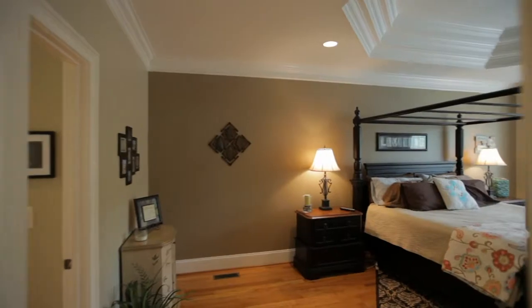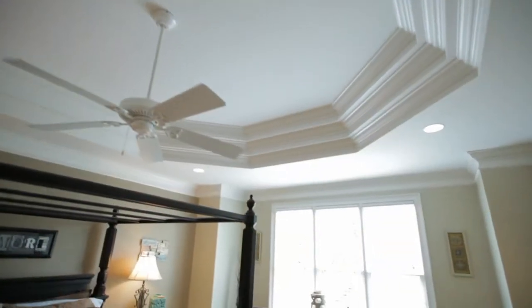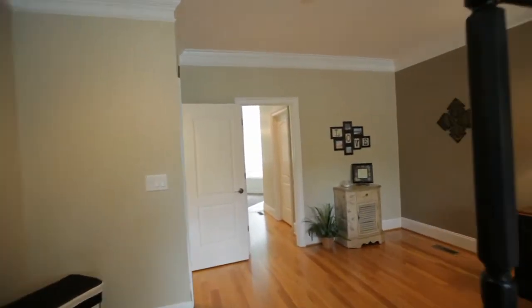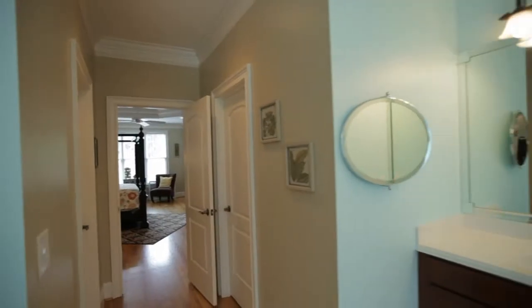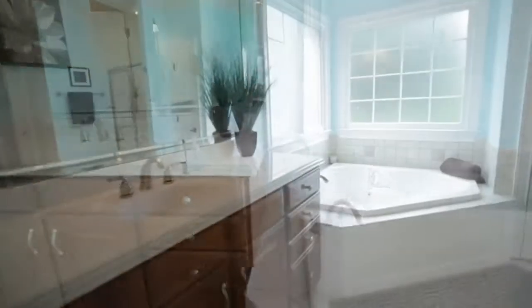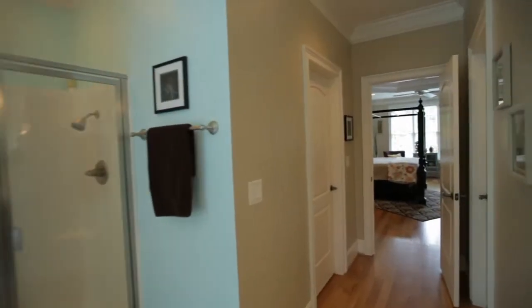On the other side of the great room is the master suite, with tray ceiling and sitting area. Just past the his and hers walk-in closets is the master bath, featuring separate vanities, water closet, jetted garden tub, and walk-in shower.